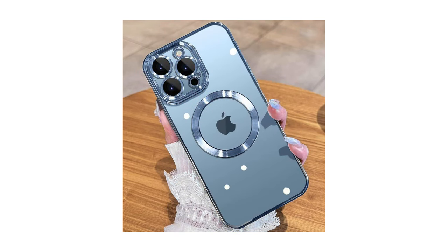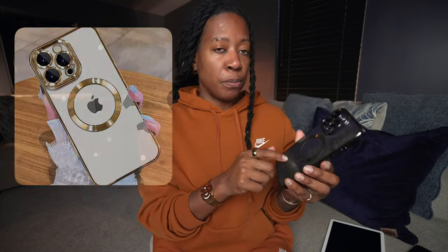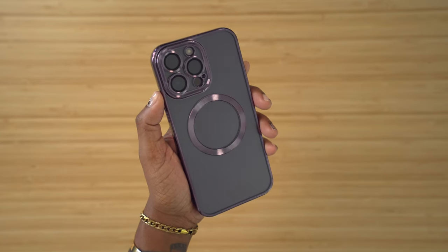My next fave is this iPhone case — it just looks so good to me. I saw it on my cousin's phone and had to ask him where he got it from. I went on Amazon and picked this one up. They have some other color options but I was torn between the purple-on-purple look or the gold. I went with the purple, and I like the fact that it has MagSafe built in with that ring right here.